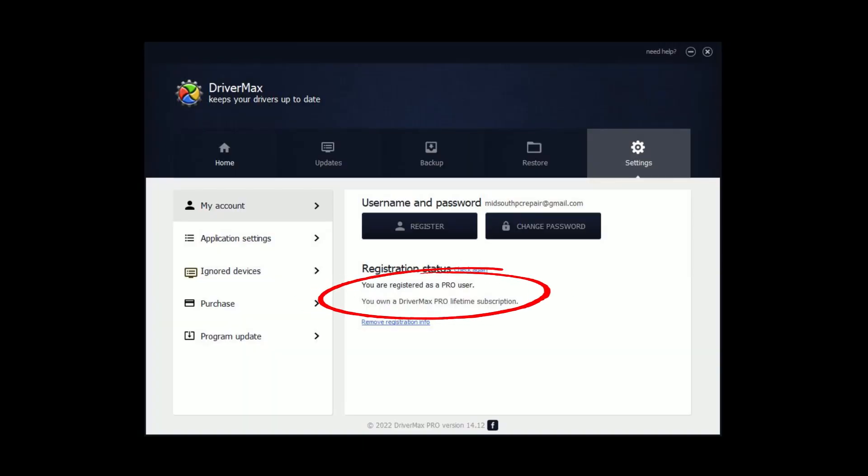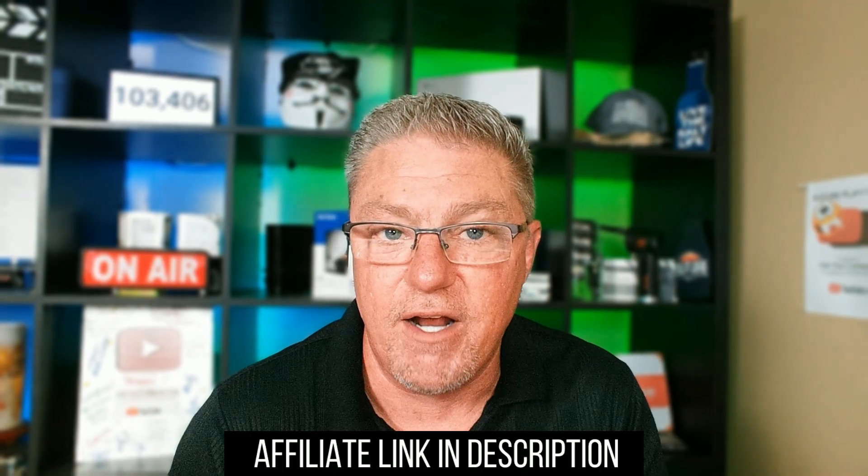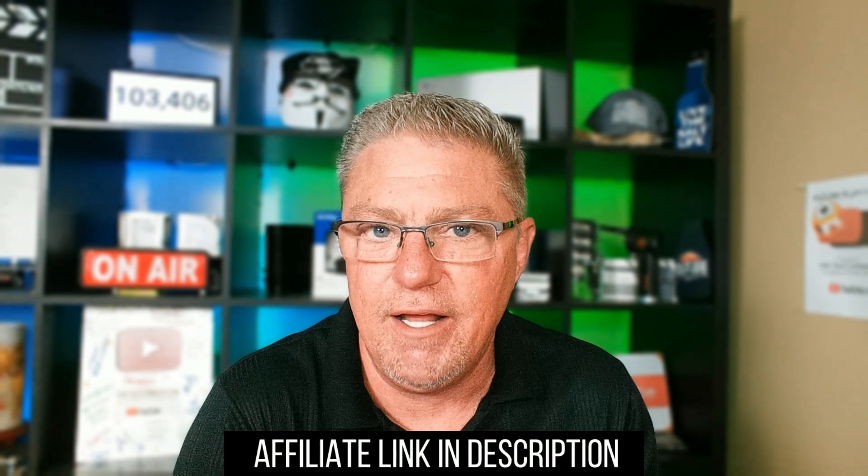I love it so much I bought a lifetime license, but you don't have to pay for it to get the benefits from it. Full disclosure: I am partnered as an affiliate with DriverMax because I actually use this product and love it. I'm not sponsored by DriverMax — it's just such an amazing program that I wanted to share it with my audience.